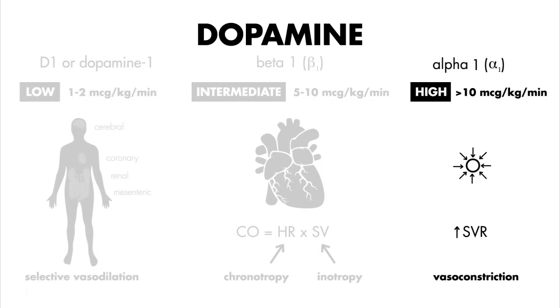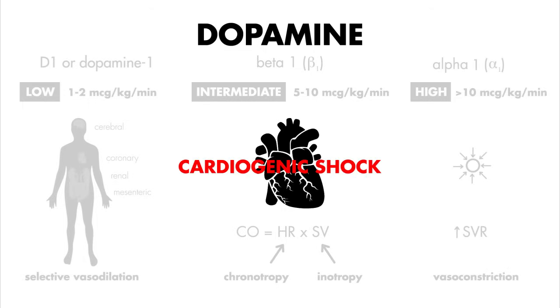So now we understand dopamine from a mechanistic or more basic science perspective. But in the clinical setting, how do we actually use dopamine? A common indication for dopamine would be hypotension secondary to heart failure, like a cardiogenic shock type of picture. You can imagine that dopamine's beta effects, as well as its coronary vasodilation effects, would be useful to fight this type of pathology.